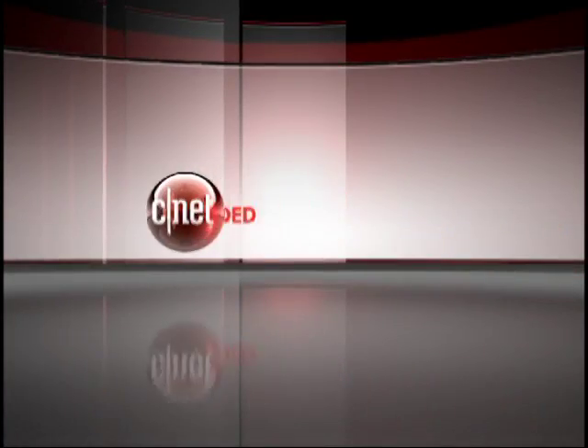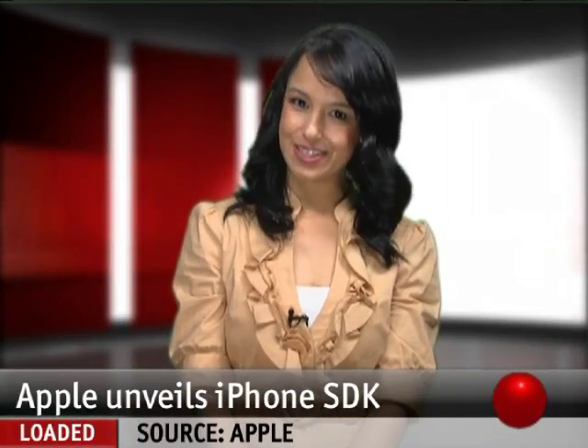I'm Natalie Del Conte and you're getting Reloaded. Let us rejoice — the iPhone has been emancipated.